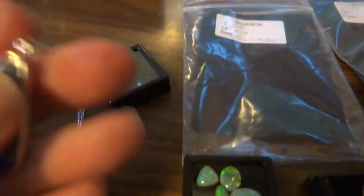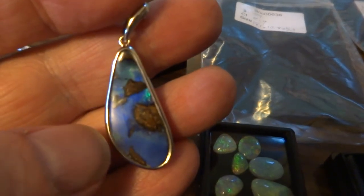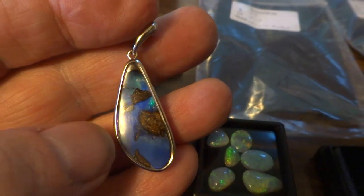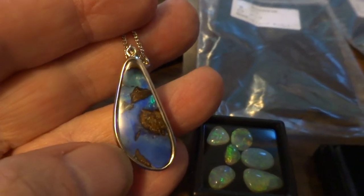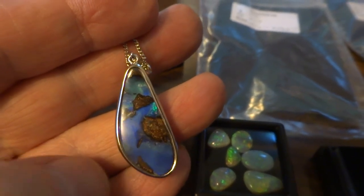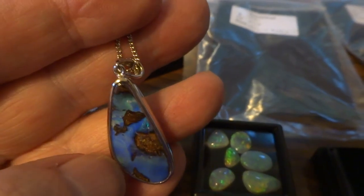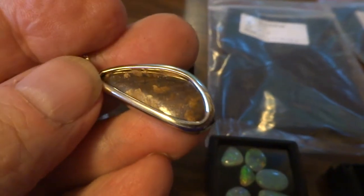And we have an amazing boulder opal necklace. This is sterling silver chain and setting. You can see the little brown opal, or the brown boulder parts, and the opal flash of blue and green in there. Quite a neat piece.